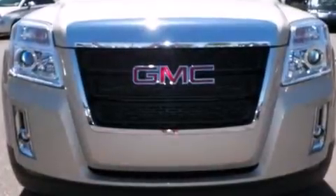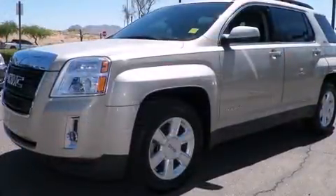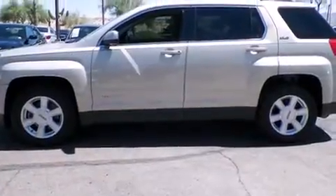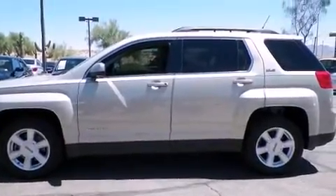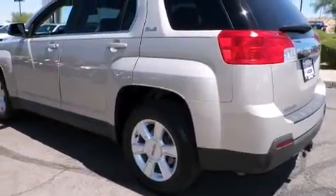You can expect a lot from the 2011 GMC Terrain. With less than 30,000 miles on the odometer, this four-door sport utility vehicle prioritizes comfort, safety, and convenience. It features an automatic transmission, front-wheel drive, and a 2.4-liter four-cylinder engine.